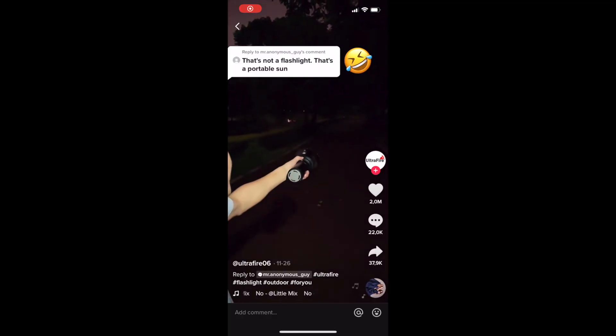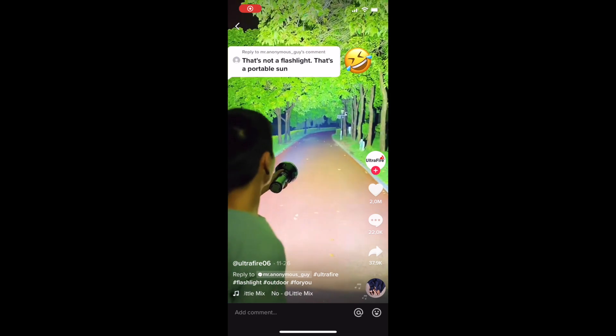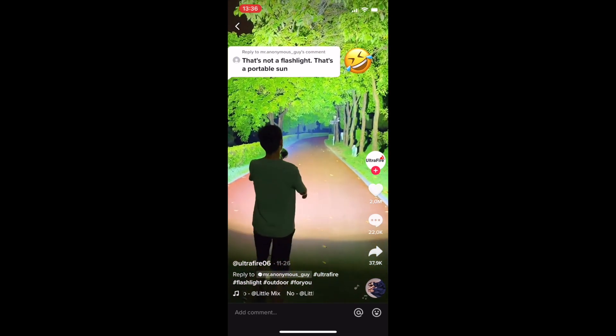Product number three is this extremely powerful flashlight. If you've been dropshipping or doing e-commerce for at least a year, you're probably already familiar with it — it's one of those products that comes back every year and just keeps working. It delivers an amazing wow effect because it's so powerful and the way it brightens everything is super spectacular.